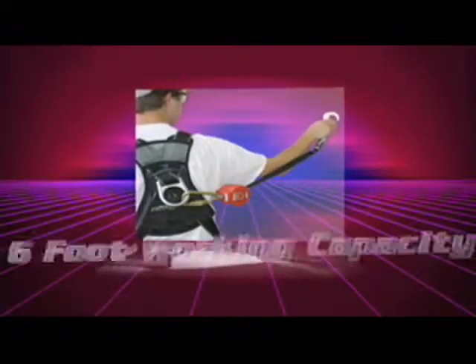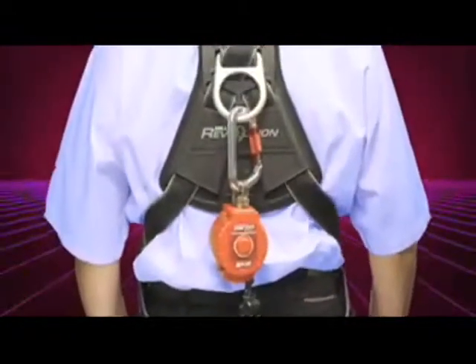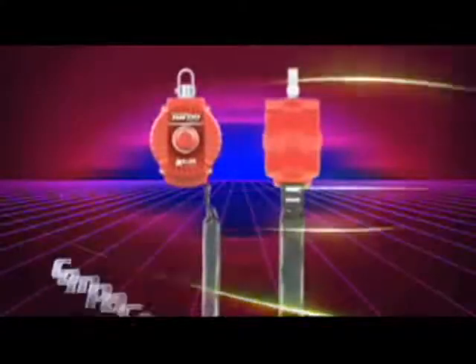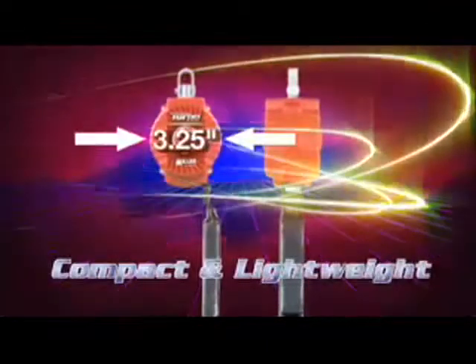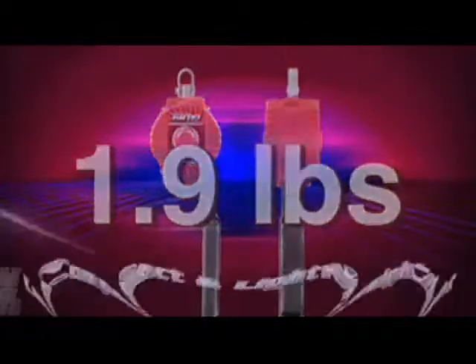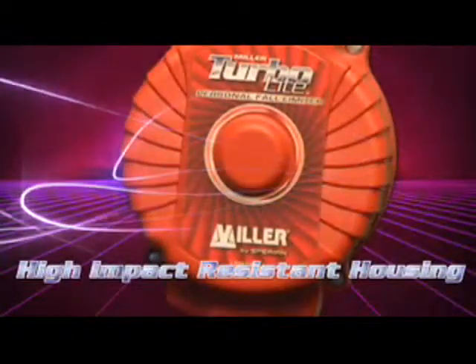Turbolight PFLs provide a 6-foot working capacity lifeline, which attaches directly to the harness back D-ring for superior mobility and versatility. Other features include a compact and lightweight design, with some models as light as 1.9 pounds, and high strength impact resistant nylon housing for maximum durability.